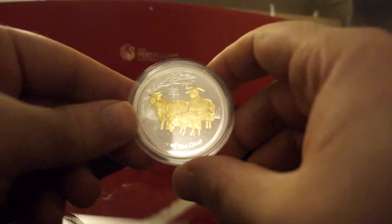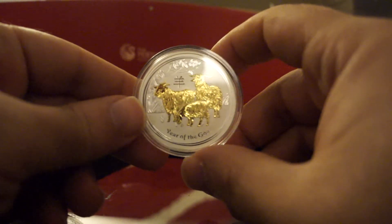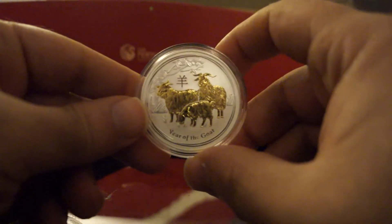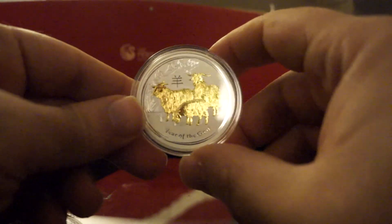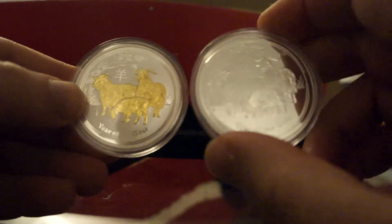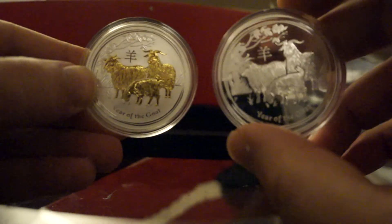And number one, the one I really like the look and feel of, is the gilded. The gilded looks really nice, not just on goats but on other coins as well. It's very well made and it's shiny. I'm wondering if they could make a gilded proof — like if this proof coin had gilding, I'm wondering how that would look.